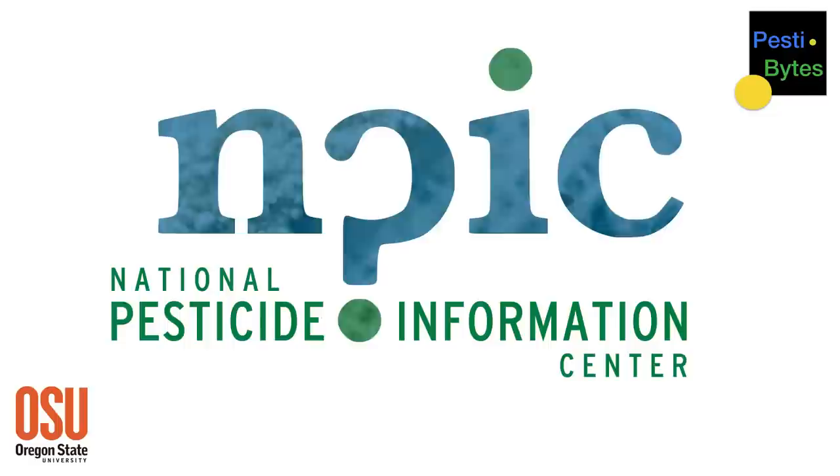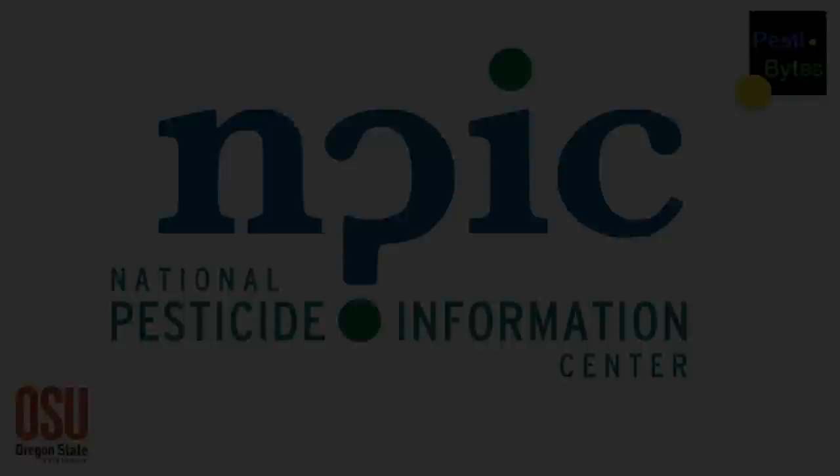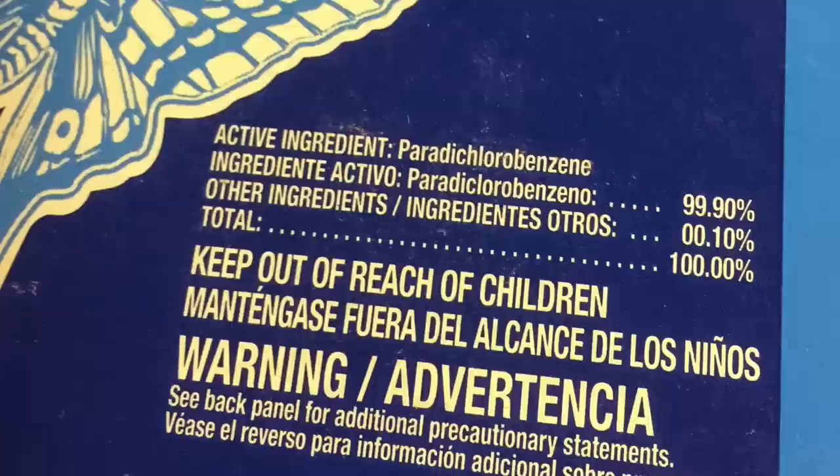Welcome to Pestibites from the National Pesticide Information Center at Oregon State University. This is Brittany and I'm talking again with Amy. She's going to tell us about mothballs and how they work.